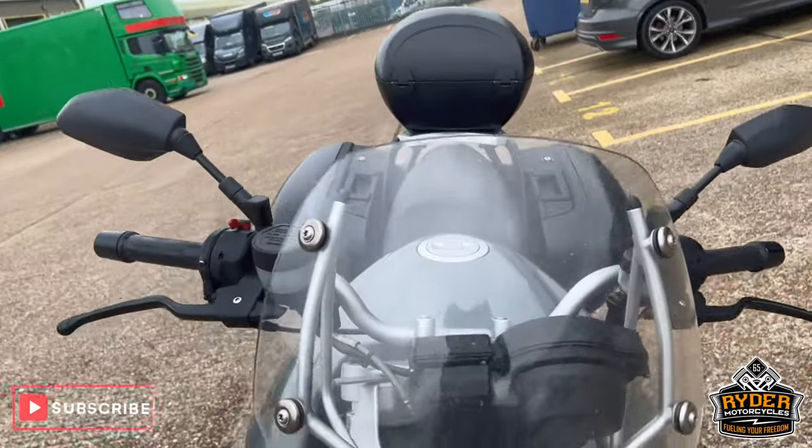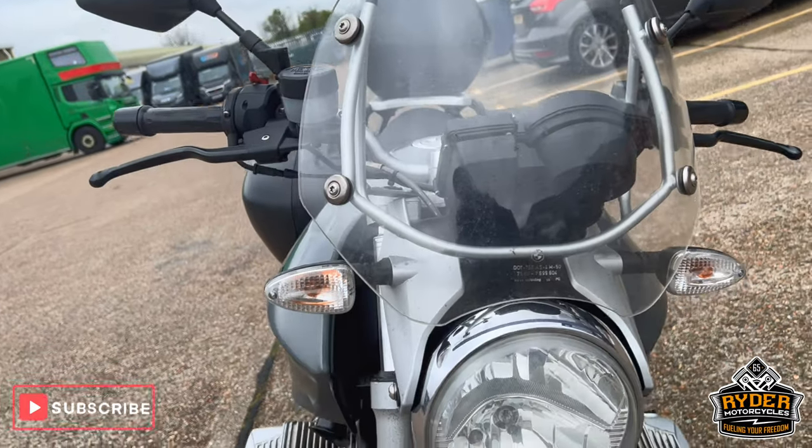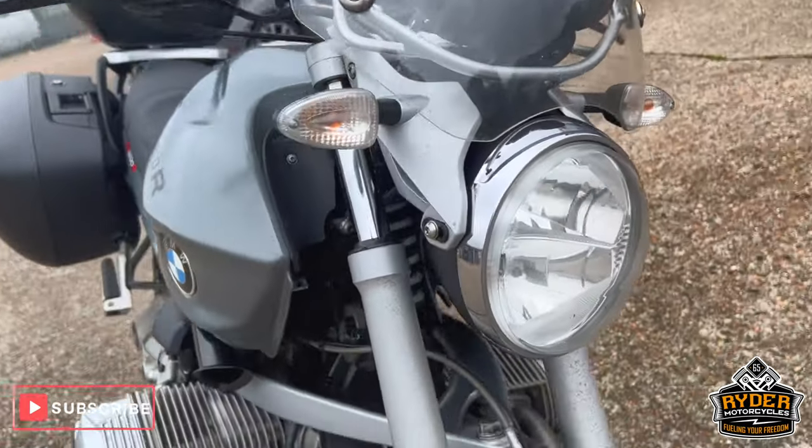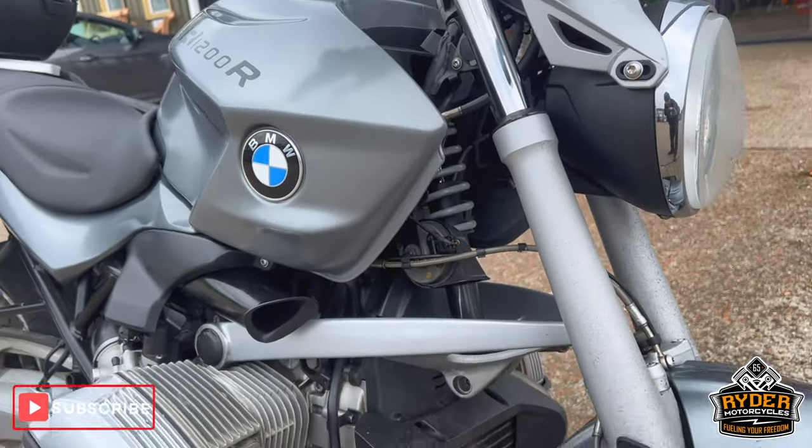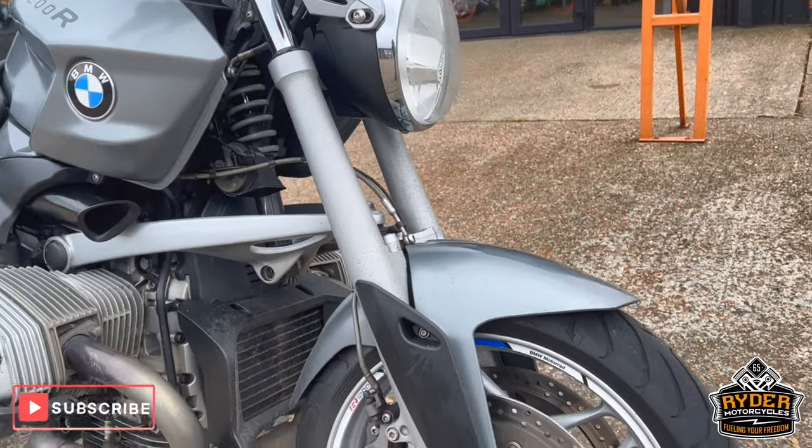Got a nice clear screen on the front. Headlight's good. These are the fork legs, so it just needs a valet. We'll then do another video and another set of photos.